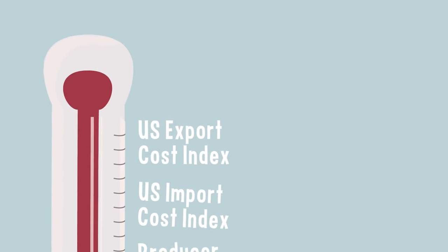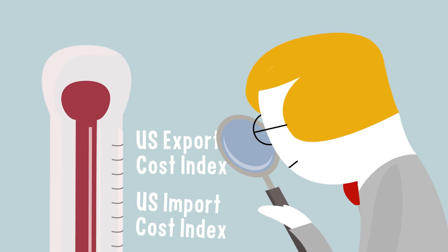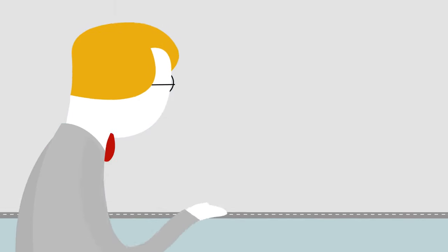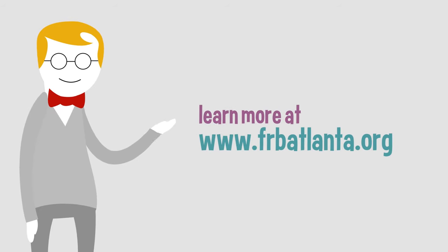Policymakers in the Federal Reserve look at a wide variety of labor market measures when they try to assess how well the economy is doing. If you would like to learn more about some of these other measures, as well as the unemployment rate, visit us at frbatlanta.org.